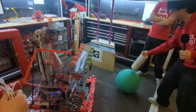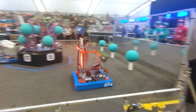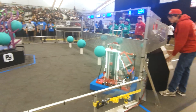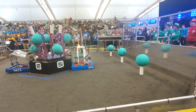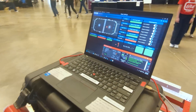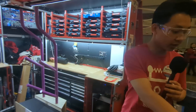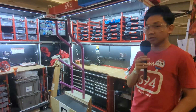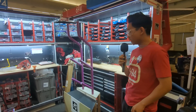Moving on to software — this year the team is running with only one driver, which allows for two human players but requires the robot to be as simple as possible to operate. As many actions as possible are automated so the driver has less to think about. All scoring motions on the reef are triggered with a single button: it brings the arm to the correct state, the elevator to the correct height, aligns the robot, and scores when ready.